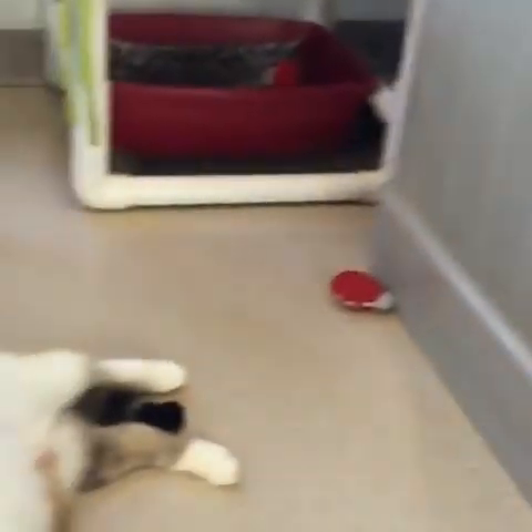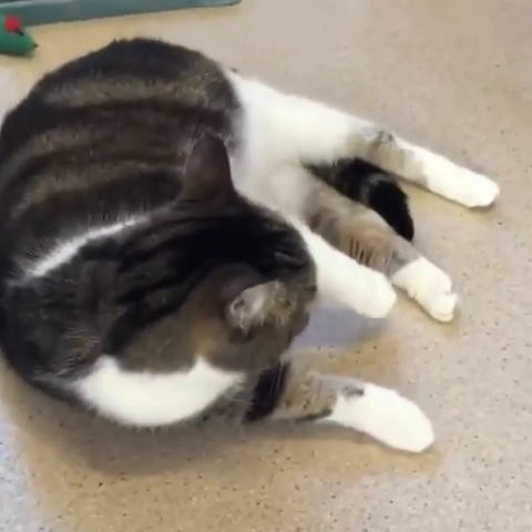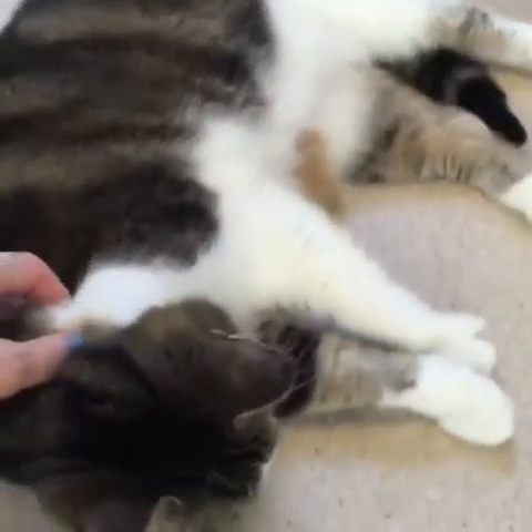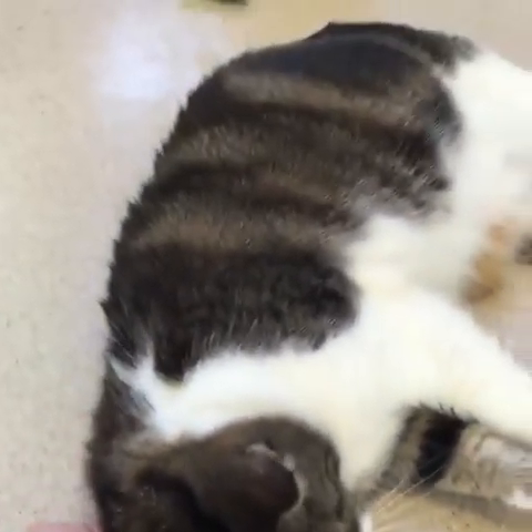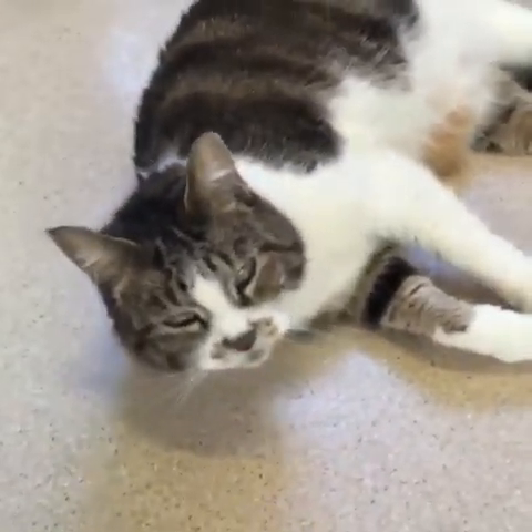And if you look over here, see what JoJo's doing? Just chilled out waiting for her turn to be pet. JoJo's got some beautiful marble markings. Let me tell you a little bit more about their backgrounds.